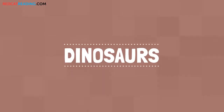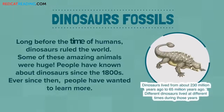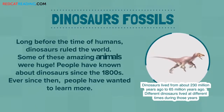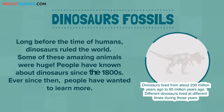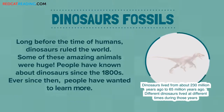Dinosaurs. Dinosaur fossils. Long before the time of humans, dinosaurs ruled the world. Some of these amazing animals were huge. People have known about dinosaurs since the 1800s. Ever since then, people have wanted to learn more.